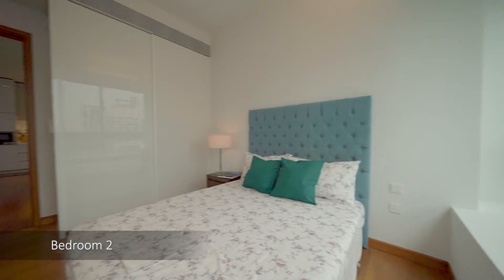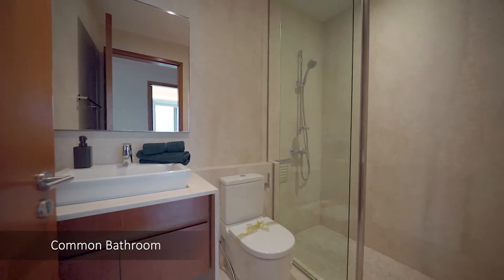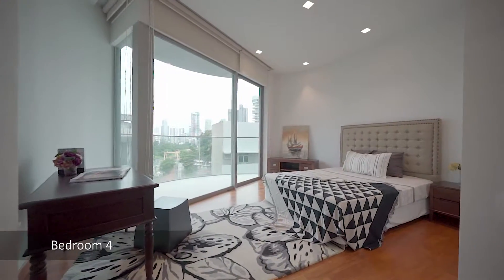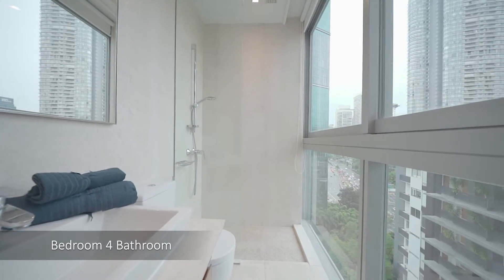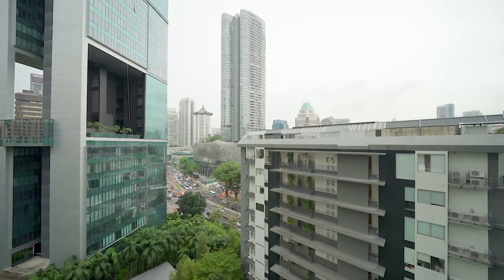Skyline at Orchard Boulevard is an exclusive development located in the heart of Orchard Road, just minutes' walk to Orchard MRT Station. It is located at Angulia Park, tucked away on a verdant quiet site, perched on a small hill offering a quiet enclave on one end and the hustle and bustle of city living on the other.